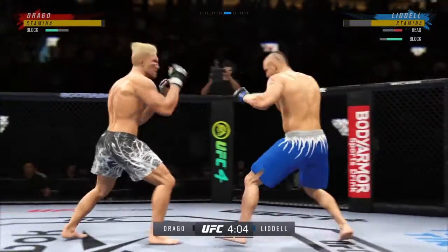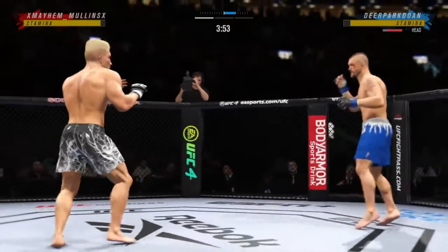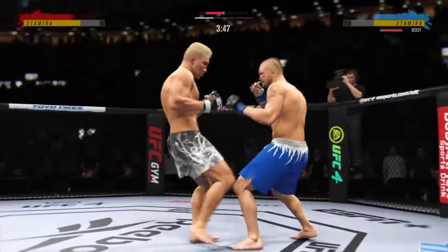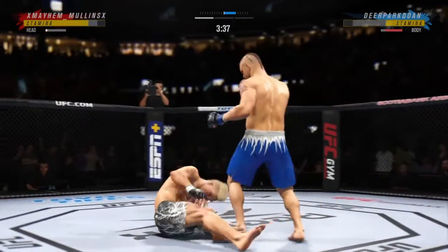Punch over the top. Perhaps a sign of things to come as he lands a kick there. Nice kick landed by this gentleman. Big kick lands. He's got that right hand going tonight, DC — connected with it there.